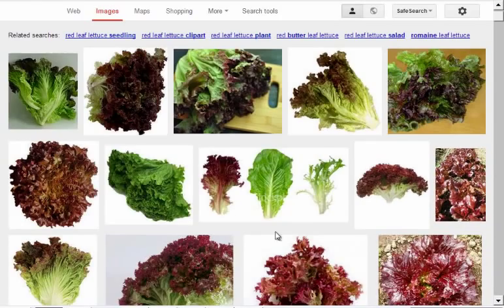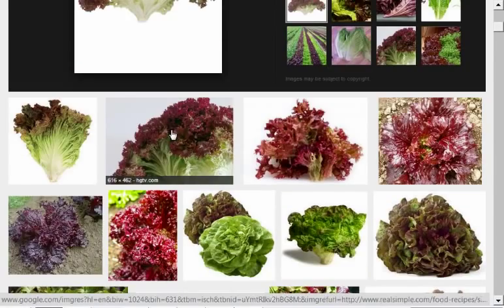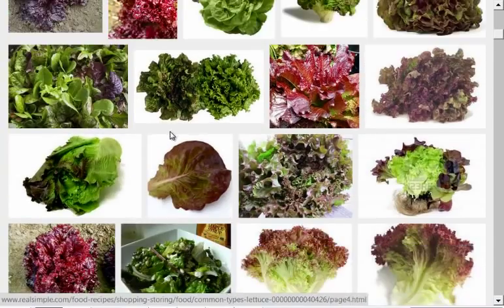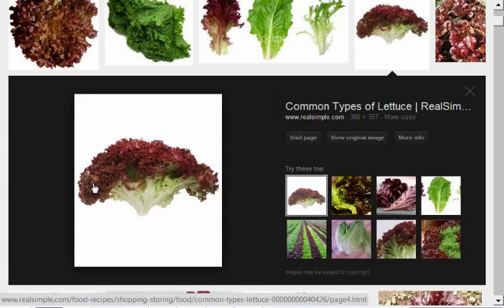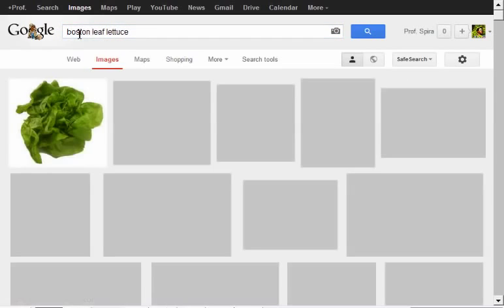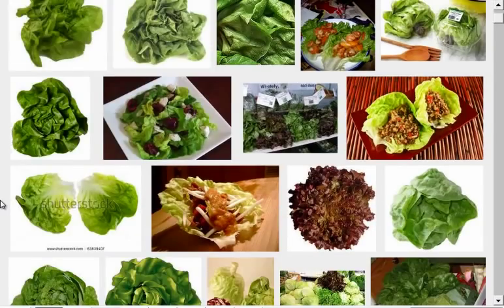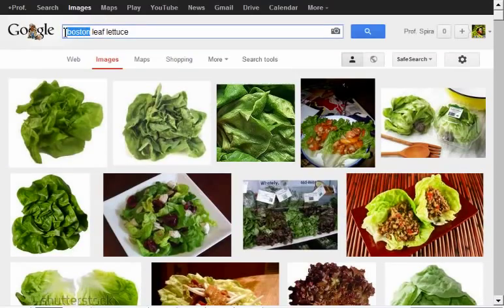Red leaf lettuce is also very good. I like the crinkly kind the best — there are a couple different kinds of red leaf lettuce, some more crinkly and others a little bit more thick. I've had periods where I really got into red leaf lettuce heavily. It's a softer leaf, and as you get deeper into the diet you tend to be attracted to the softer leaves. So red leaf lettuce, green leaf lettuce, Boston lettuce — these are all very soft lettuces.